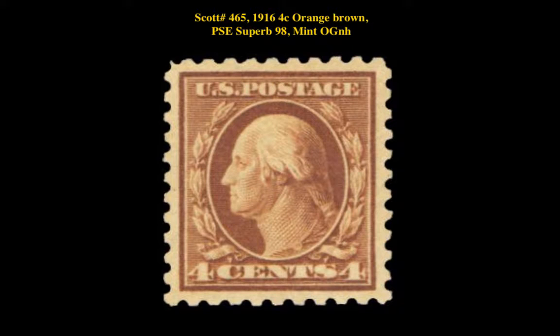Scott number 465 — 1916 4-cent orange brown, PSE superb 98, mint, original gum never hinged.